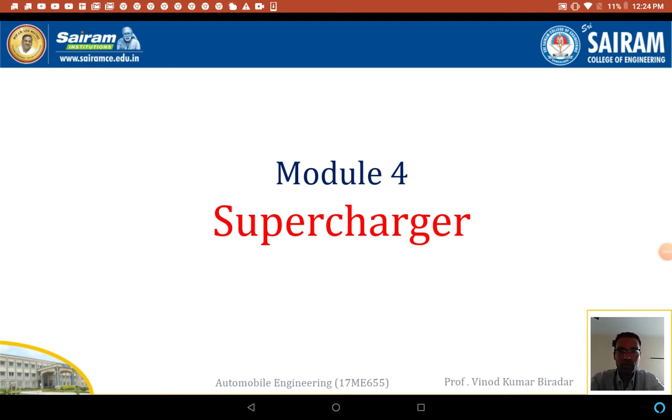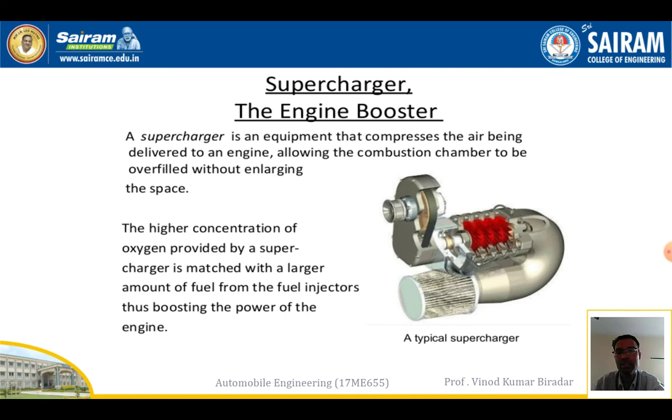Good morning students. Today we will have a discussion on superchargers. The main purpose of using superchargers in a vehicle is to increase the power output of an engine and to increase the efficiency of an engine so that we can move the vehicle very fast. A supercharger is used to boost the engine performance and engine efficiency.